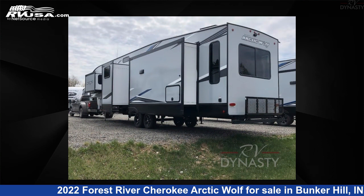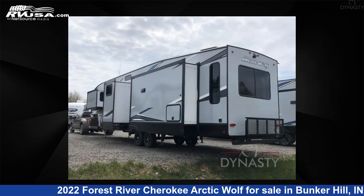This new Forest River is 43 feet 0 inches in length and features four slide-outs, sleeps eight, and 49 gallons fresh water capacity.